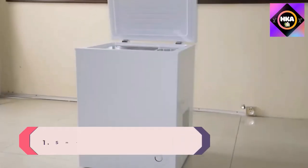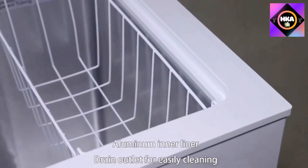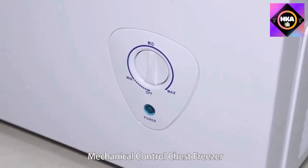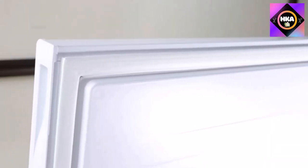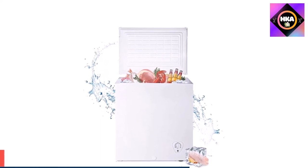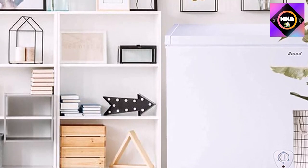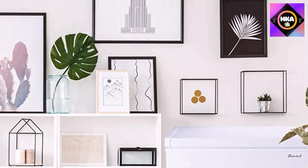Number 1: Smad Chest Freezer, 5 cubic feet, mechanical control with removable basket, top open door, deep freezer, 6.8°F to -4°F, freestanding white. Product dimensions: 27.4 x 22 x 33.3 inches. High efficiency for fast cooling with a temp range of -4°F to 6.8°F to preserve beef, chicken, fish, and other frozen foods. Mechanical control is easy to use and durable. Auto-hold door hinges at 45 and 90 degrees for hands-free use. Includes a removable basket, front drain, and embossed aluminum liner for easy cleaning. Backed by a one-year warranty with exceptional customer service.